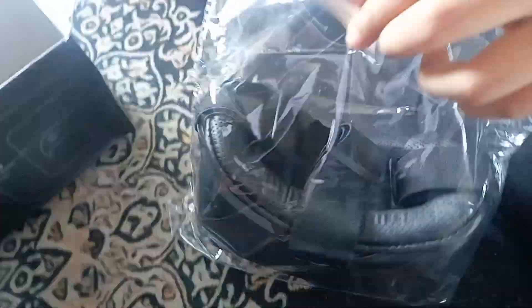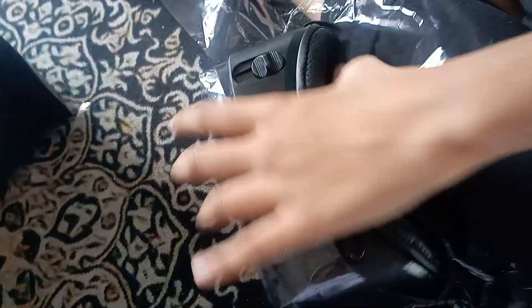Wow, it's looking so real. And it has a phone case and a light lamp. So we are opening the VR now. Let's see — it's looking like a game one.